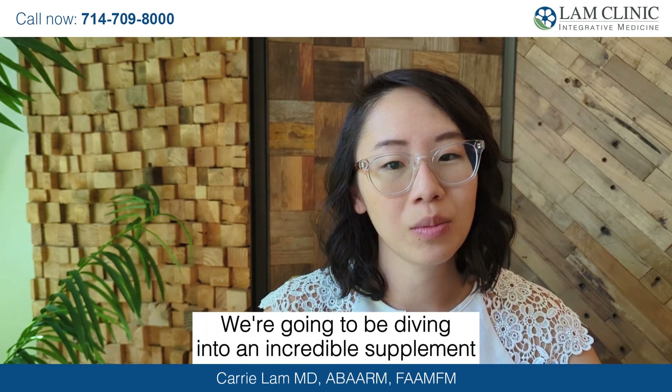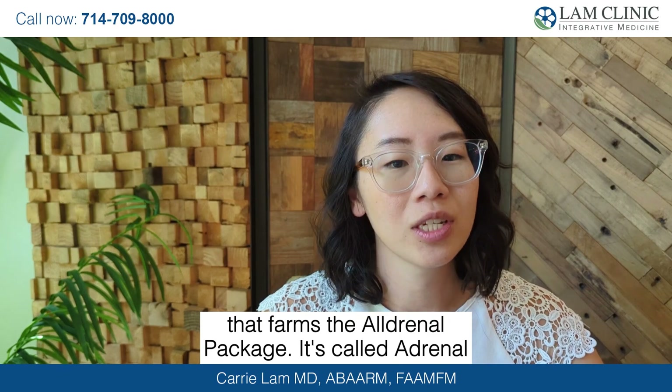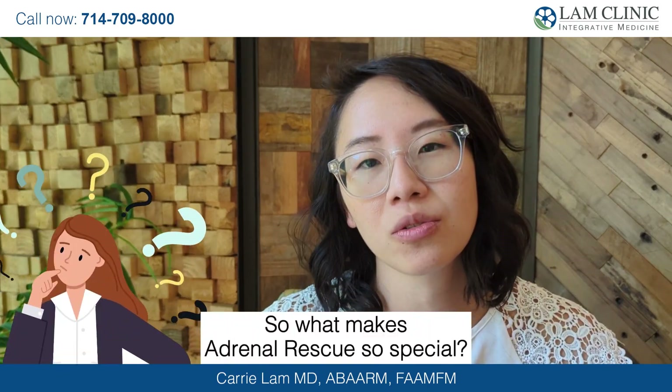We're going to be diving into an incredible supplement that forms the all adrenal package. It's called Adrenal Rescue by Dr. Lam. So what makes Adrenal Rescue so special?